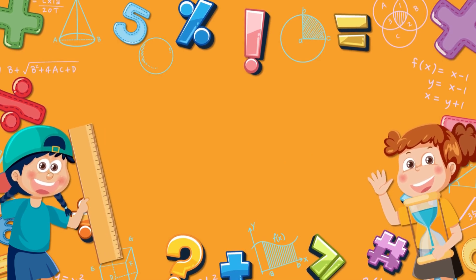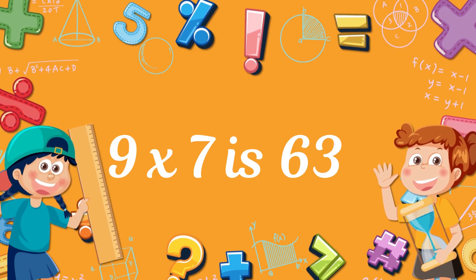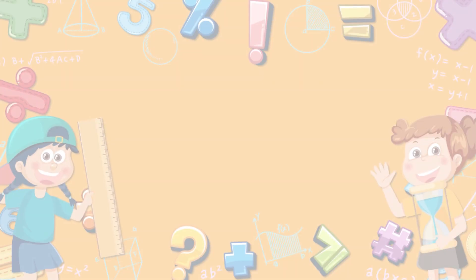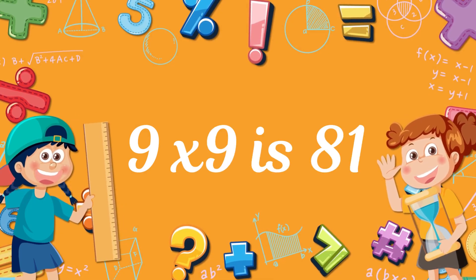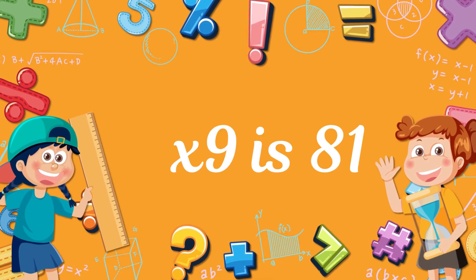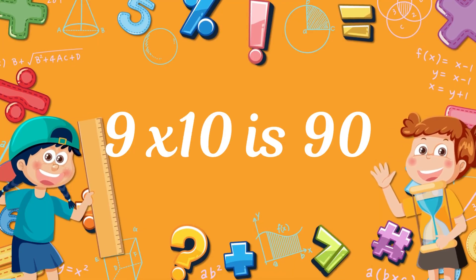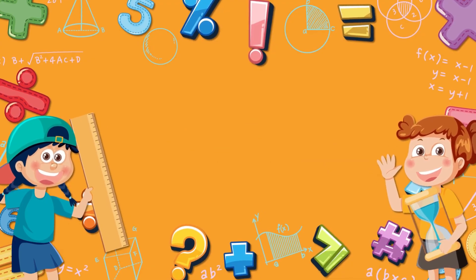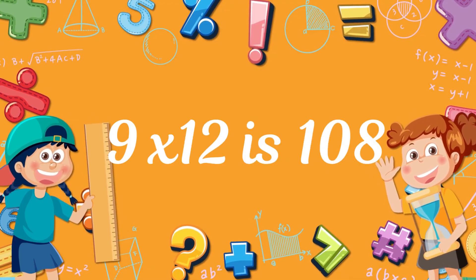Nine times seven? Sixty-three! Nine times eight? Seventy-two. Nine times nine? Eighty-one! Nine times ten? Ninety! Nine times eleven? Ninety-nine. Nine times twelve? One hundred and eight!